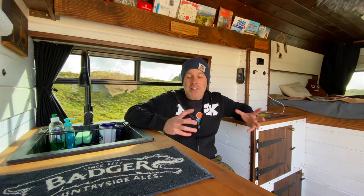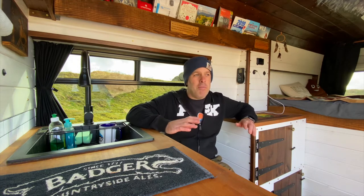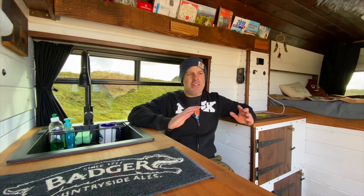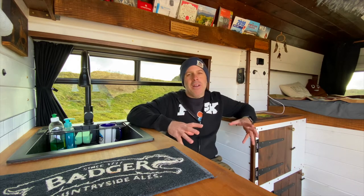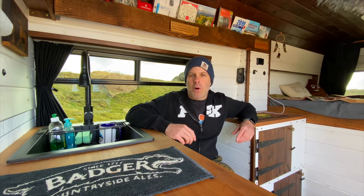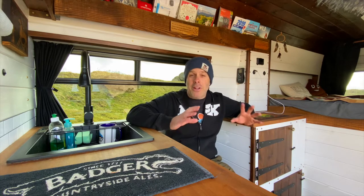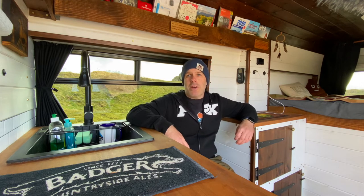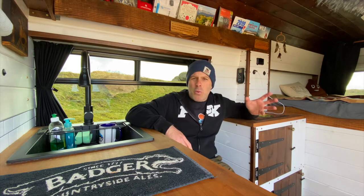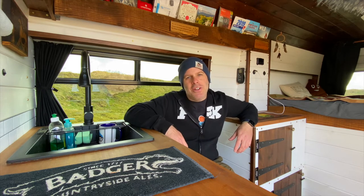So that is my Peugeot Boxer van tour. This van actually took me the longest to build out of any of my vans because I completely lost motivation in the middle of the build — about four months where I didn't do anything to it. But come lockdown in January 2021, I thought I need to get this finished so when lockdown ends I can go out and enjoy it. I wasn't sure I was going to like the white walling but offset with the dark wood I'm really pleased with the way it turned out.